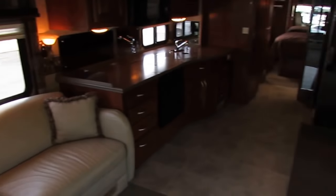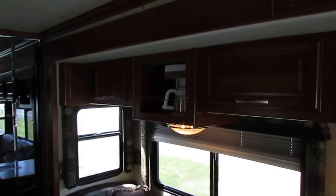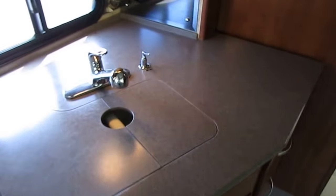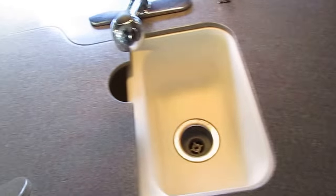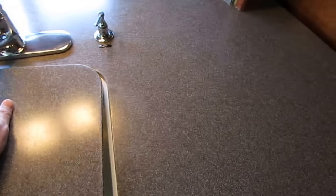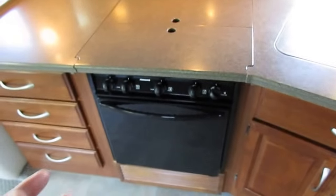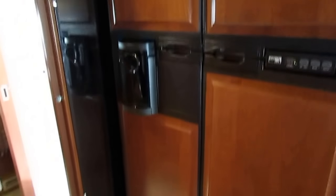Corian countertops. The vinyl looks great. Got a built-in coffee maker. No stress cracks on the Corian anywhere. Residential-style faucets. Built-in Corian sink, soap dispenser. Got a microwave and a convection oven in combination, plus you've got your regular gas oven and gas stovetop. Plenty of food prep area. Got the big refrigerator — the Norcold, 14 cubic foot — with the built-in fresh water dispenser.